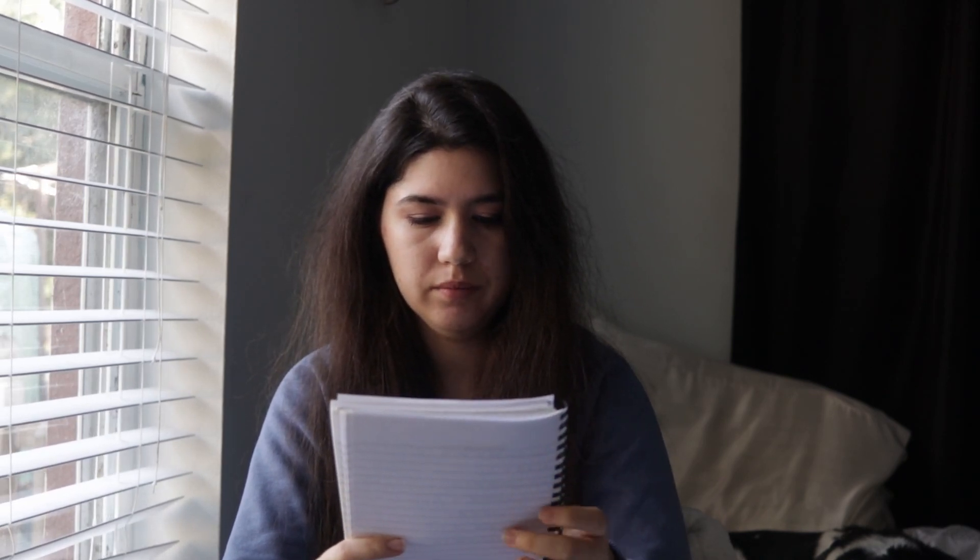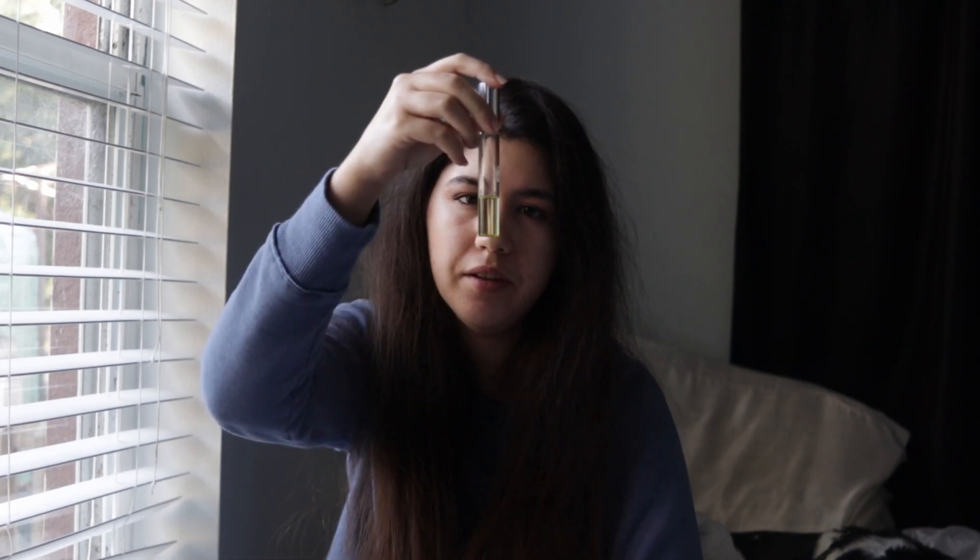I forgot to mention that for the Makeup Forever, I used it for 14 times. My second item is the DKNY in Be Delicious. I have about like this much, and I used this for 14 times as well.